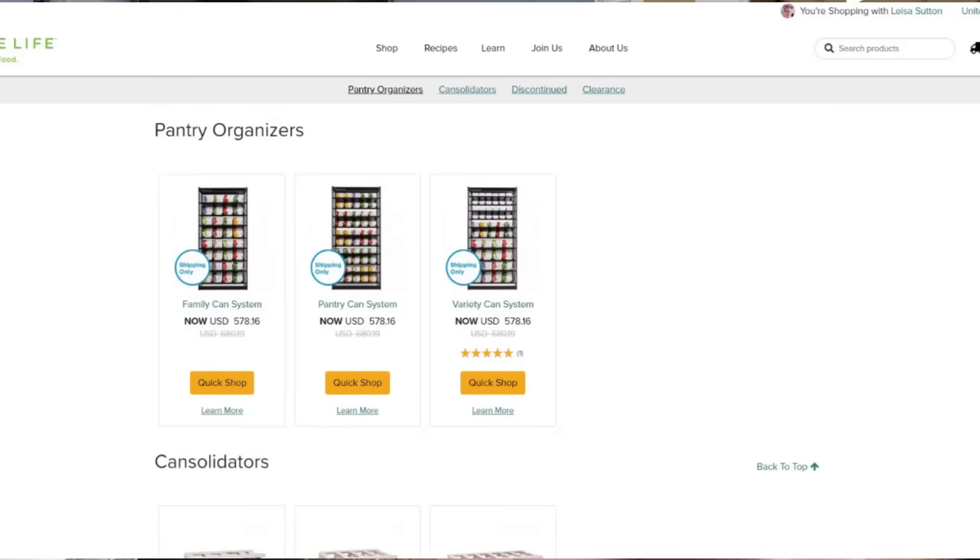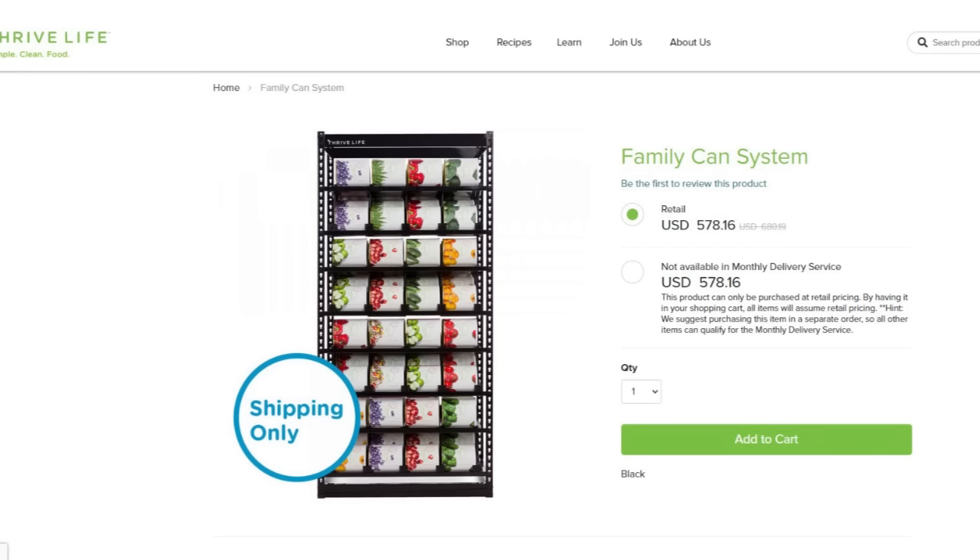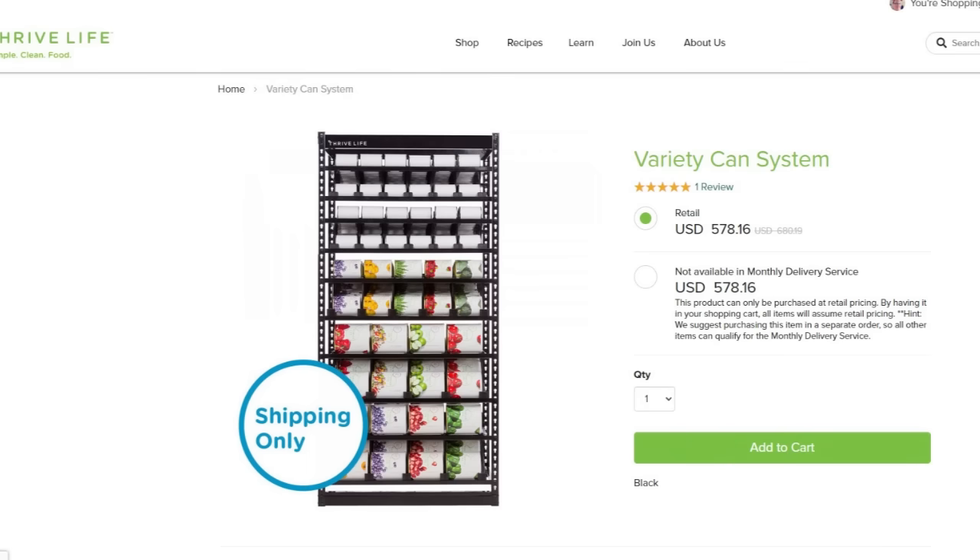You can find this rack right here on this website. The link is down below and you just scroll through. There are three different sizes that you can order. The one in my pantry is the pantry-sized can one. They do have ones for just the number 10 size cans, ones for just the pantry-sized cans, and then one that is a combo. They are a little bit of a bear to put together, but there are videos out there showing you how to do it. I love this shelf — it took me a few years to save up for it — and it makes the most sense for me for the freeze-dried food I purchase every single month.